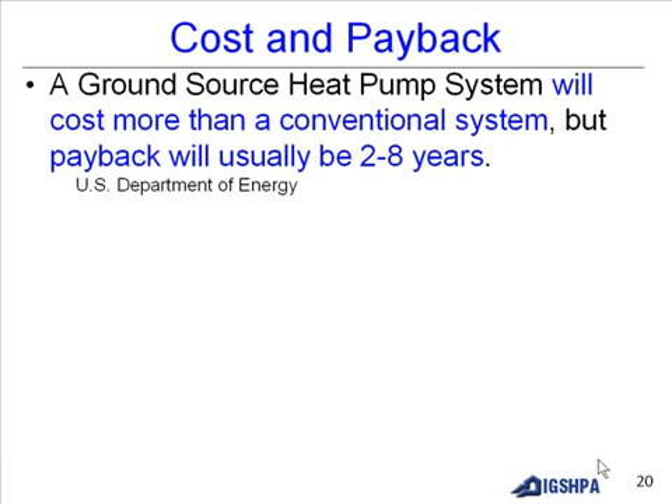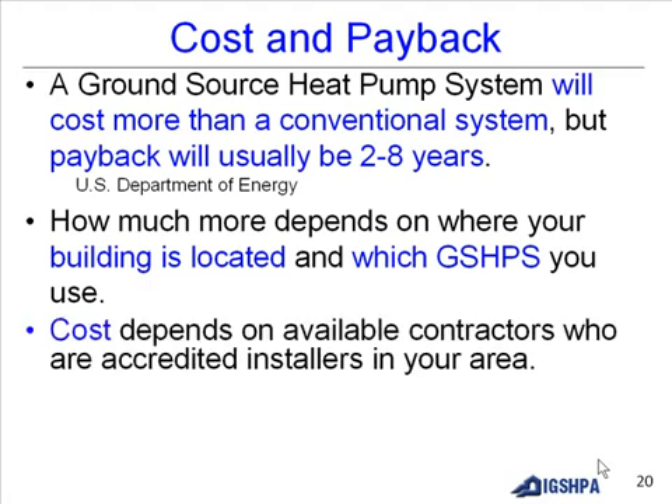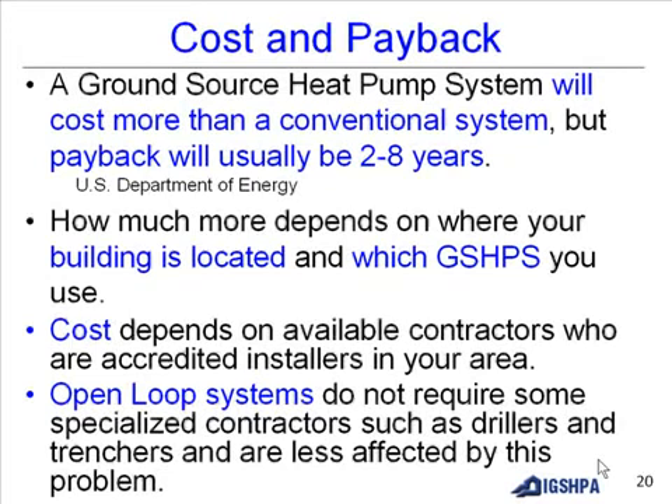A ground source heat pump system will cost more than a conventional system, but payback will usually be two to eight years, according to the US Department of Energy. How much more depends on your building's location and which system you use. Cost also depends on available accredited installers in your area. Open loop systems do not require specialized contractors such as drillers and trenchers, making them less affected by this issue.